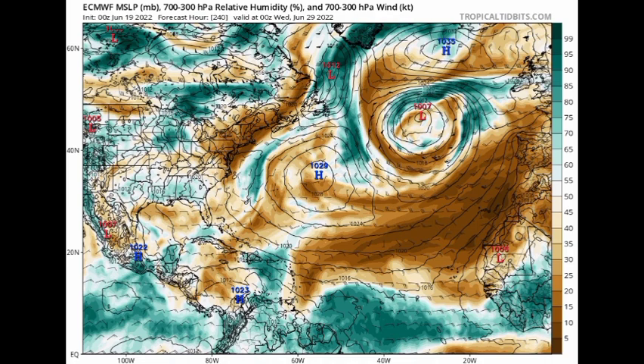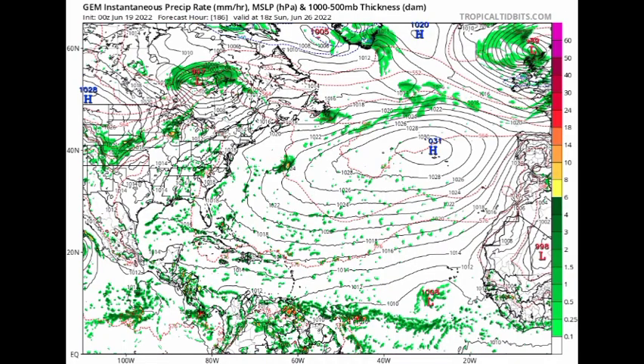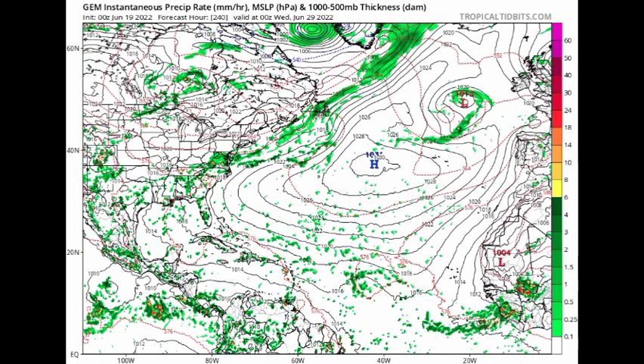We also have other models suggesting development, such as the CMC model, which shows we would probably have a 1008 mb low pressure system out there. However, it does not show it becoming something very major — and this is at the end of the model run, by next Wednesday the 29th of June.